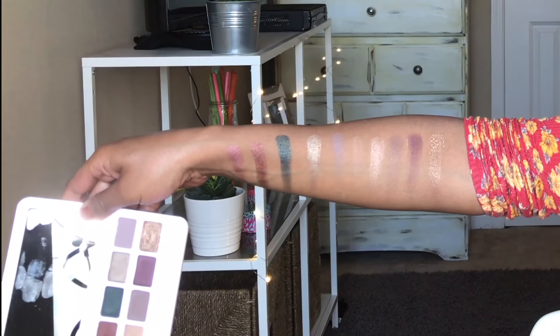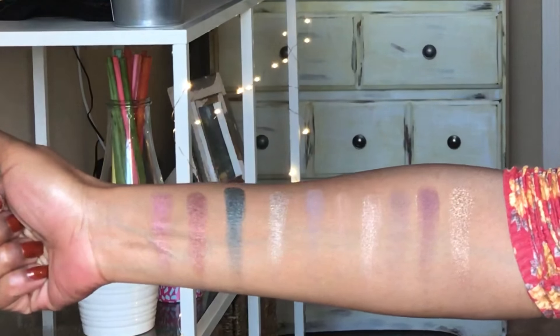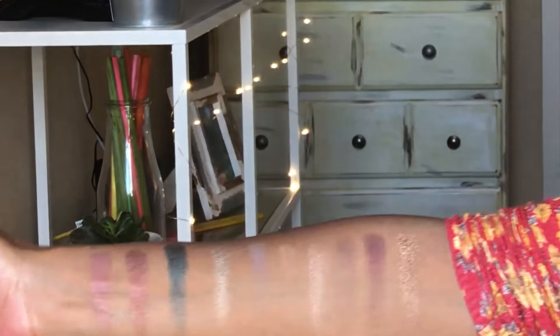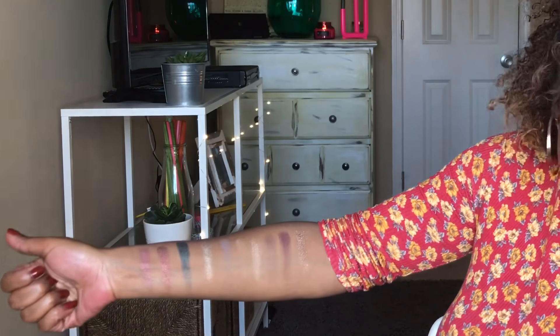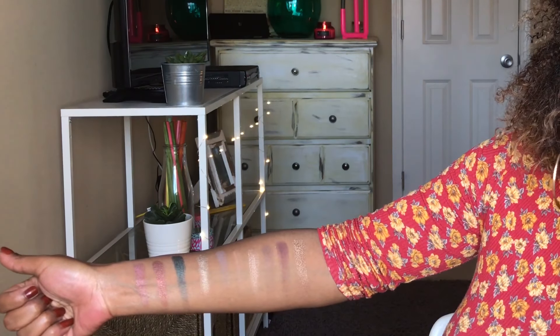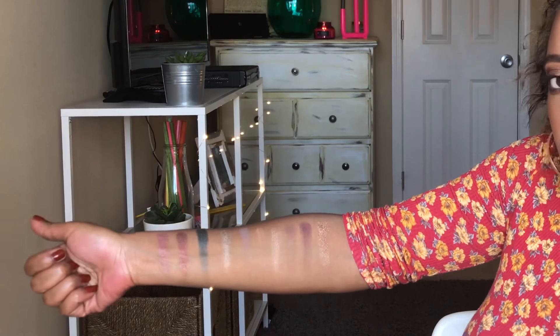Phenomenal is gorgeous. I feel like I picked all the great-performing shades for this look — and I did not do it intentionally. In this eye look we're going to be using Phenomenal and Mystery in the outer corner, and then I used another color from a different palette in my crease. These two colors performed well, so let's get right into this tutorial so you can see how well they blended out, and then I'll discuss the product more at the end.